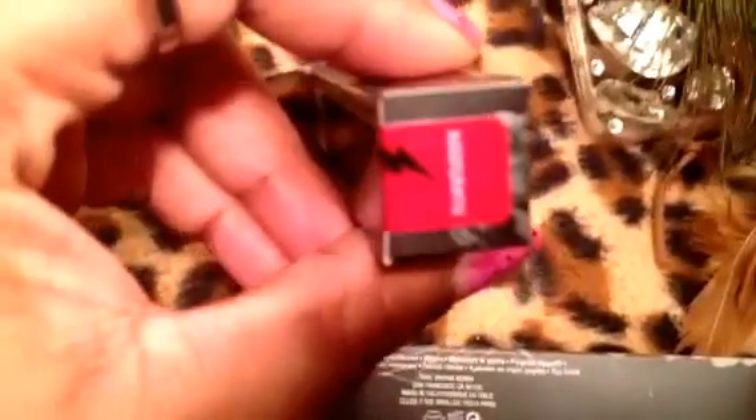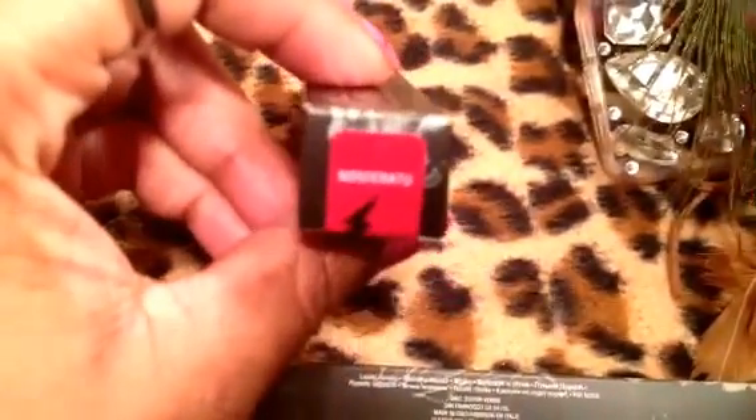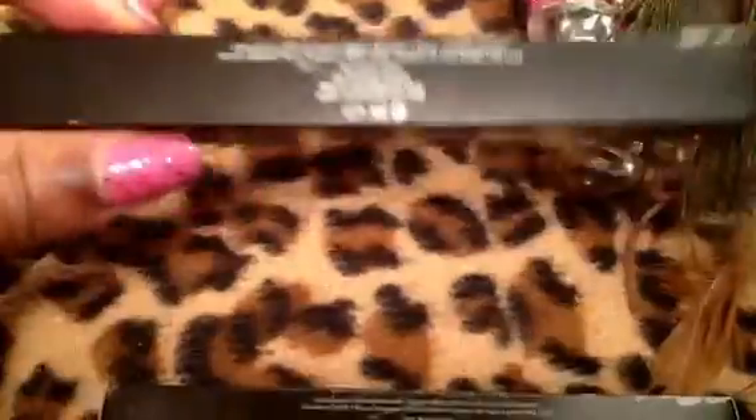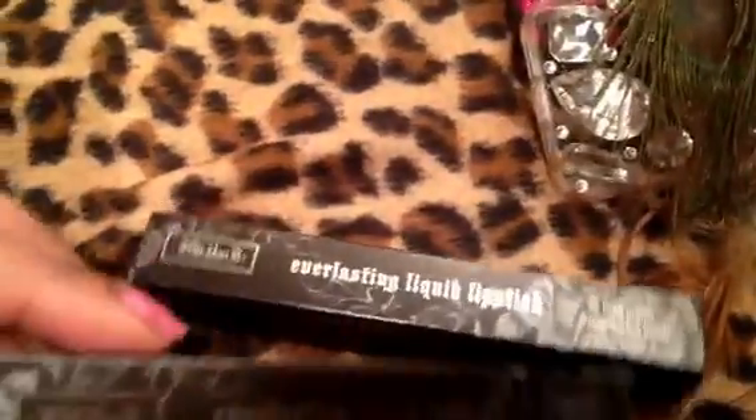These are just the boxes — I've already been using these. You guys know I'm obsessed with the Kat Von D Everlasting Liquid Lipsticks. I purchased — finally, after waiting months — I was able to get Nosferatu. Like, seriously, I waited like six months for this. And I also picked up LUV, which is like a really cool purple. Love those.